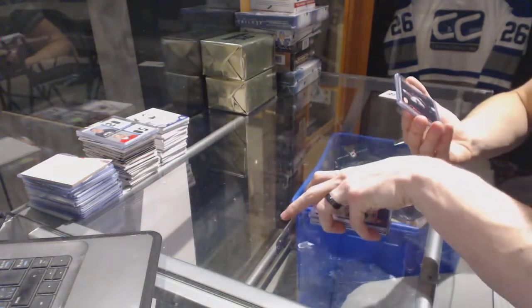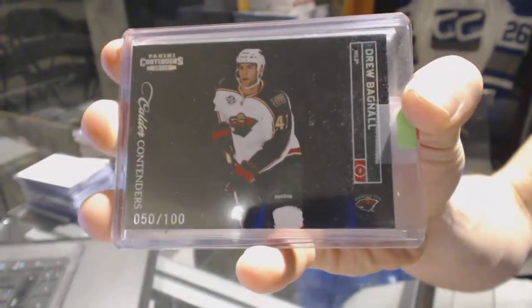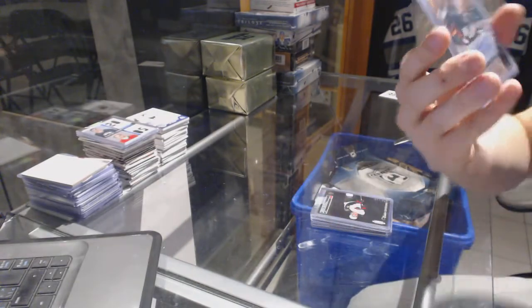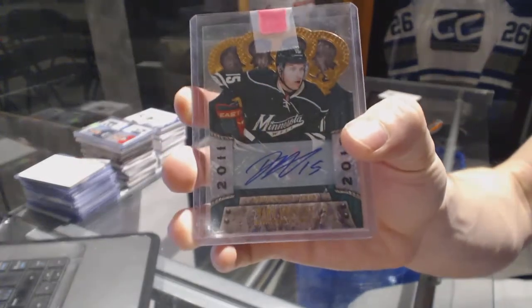We've got an 11-12 Contenders Rookie Black Parallel, number 2100, for the Minnesota Wild — Drew Bagnall. And an 11-12 Crown Royal Autograph, number 299, for the Minnesota Wild — Danny Heatley.